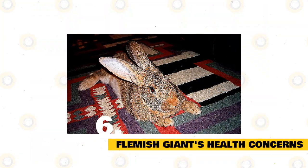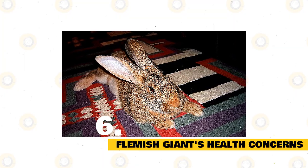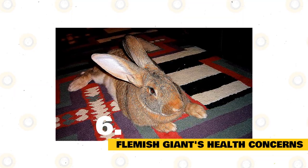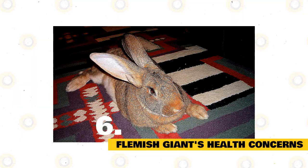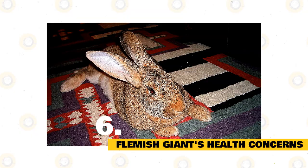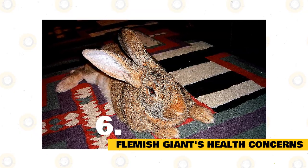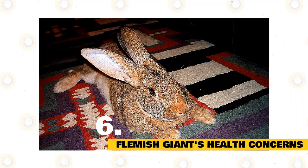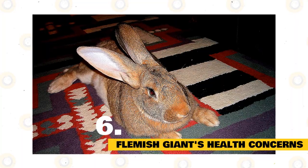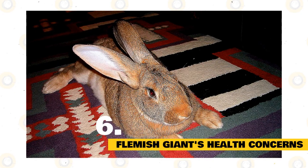Flemish Giants can develop any of the health concerns common in other rabbit breeds. Some of these are GI stasis, malocclusion, respiratory disease, mites, and, in unspayed females, uterine cancer. The size of the Flemish Rabbit makes it more sensitive to heat than even other rabbits, so be sure to keep them in an environment that isn't overly humid. Signs of heat exhaustion or heat stroke include rapid breathing, lethargy, ears going red, salivating, lying in a stretched position, and having a convulsion. Their size might also make them more prone to back injury if dropped or handled carelessly.